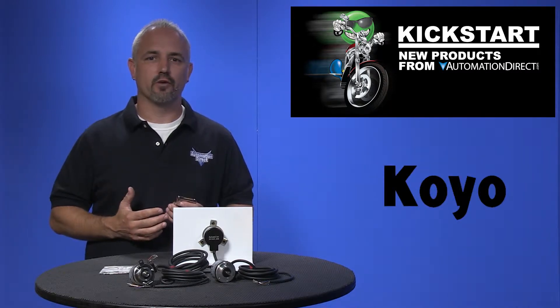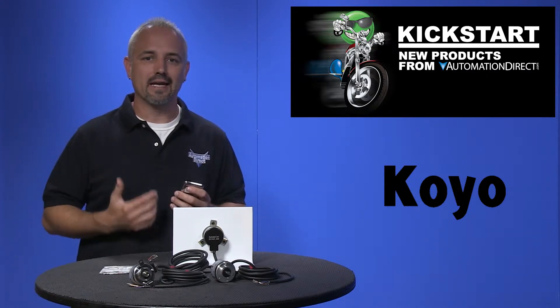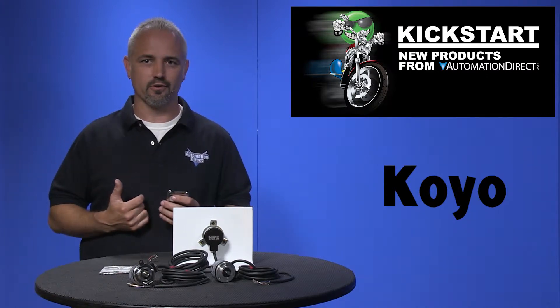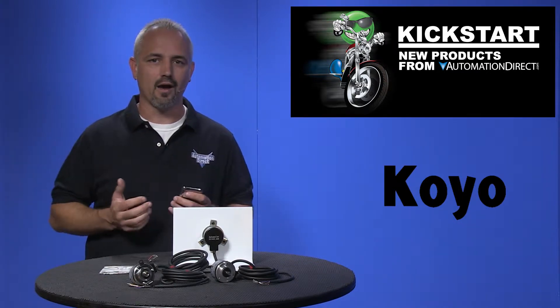Koyo has been manufacturing rotary encoders since 1967 and has remained a leader in industrial encoders. Encoders are used for motion sensing applications of all kinds.